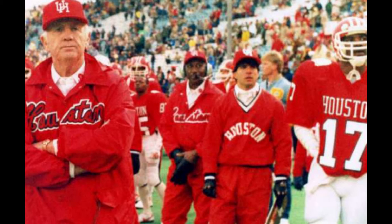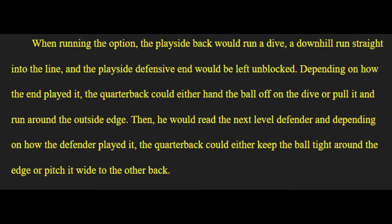College was a little different. We were split back veer, which in the 70s and 80s was made popular by the University of Houston. They were really good in that era running the split back veer. So it was definitely a little different, which probably fit my skill set a little better. But it still was run, option, play-action pass.